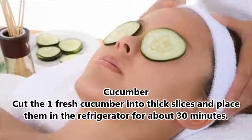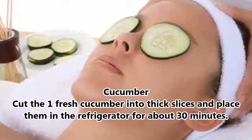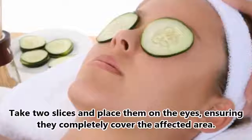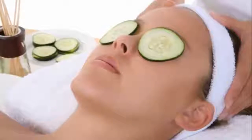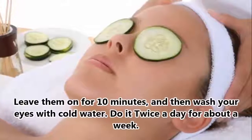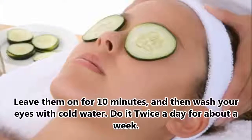Cucumber. Cut one fresh cucumber into thick slices and place them in the refrigerator for about 30 minutes. Take two slices and place them on the eyes, ensuring they completely cover the affected area. Leave them on for 10 minutes, and then wash your eyes with cold water. Do it twice a day for about a week.